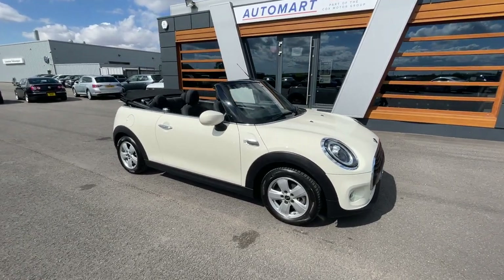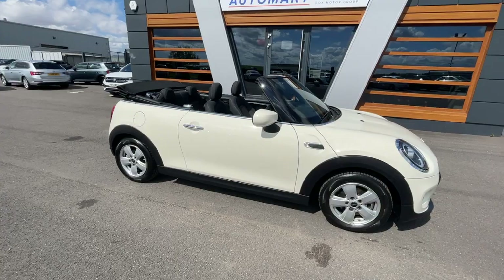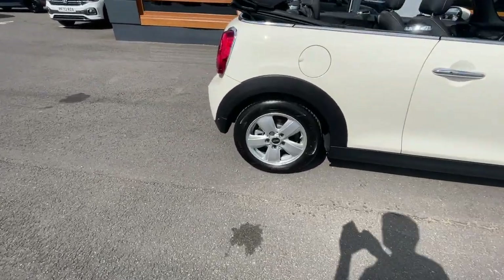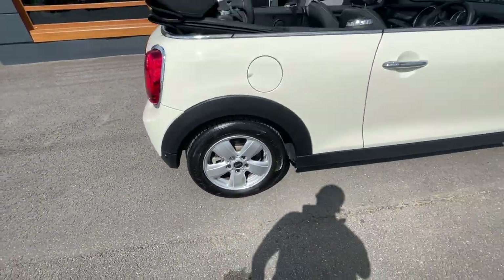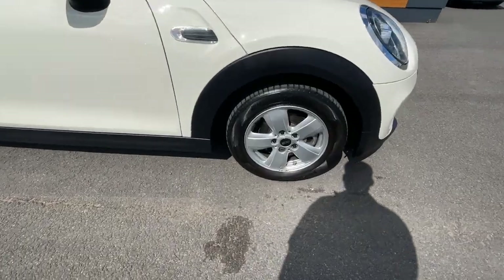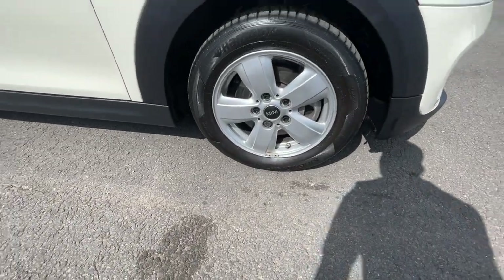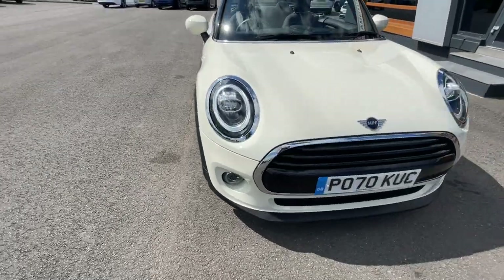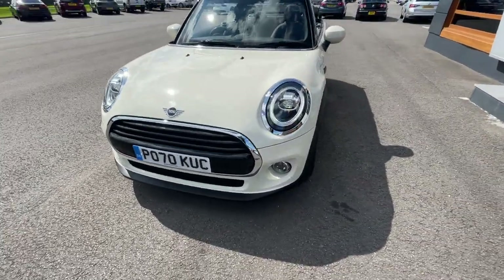Perfect car for today due to it being a convertible. It's got the 15 heli-spoke alloy wheels in silver — really good condition on all four alloys. I will post the alloys on the Auto Trader page so you can have a really good look. It's also got the LED headlights with the automatic activation feature and rear parking sensors.